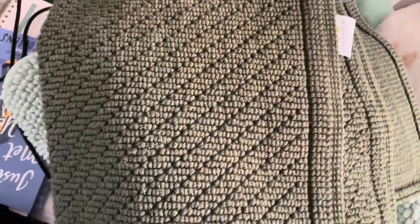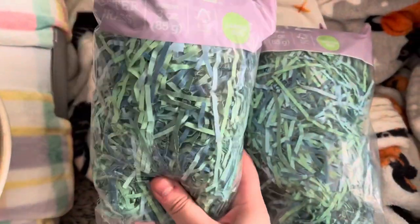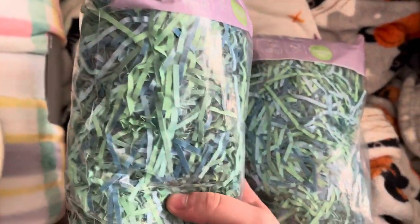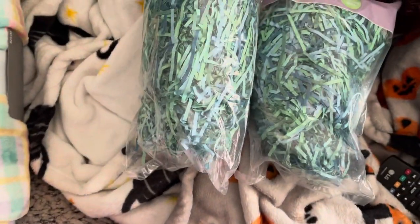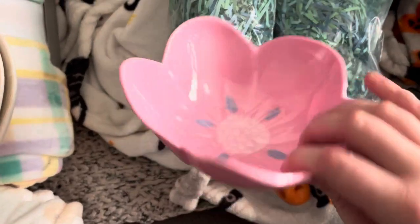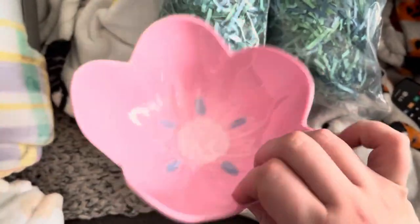I also got this more expensive, heavier-duty bath mat to put next to the litter box, because they keep peeing next to it and the other one I had was light and now it looks disgusting because it's stained. I also got some shredded paper Easter grass to give to the bunnies in a foraging box — I was gonna hide herbs and stuff in there and let them dig through it.